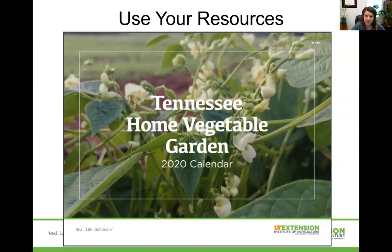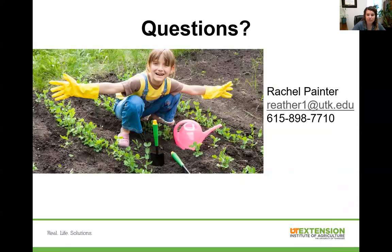Also utilize your resources. There's an Extension agent in every county ready to help answer your questions, and there are many publications online, like the Tennessee Home Vegetable Garden Calendar, which has different tasks and information for each month to help you stay on track. If you'd like one of those garden calendars, we still have some in our office. Feel free to email me or call us at 615-898-7710.